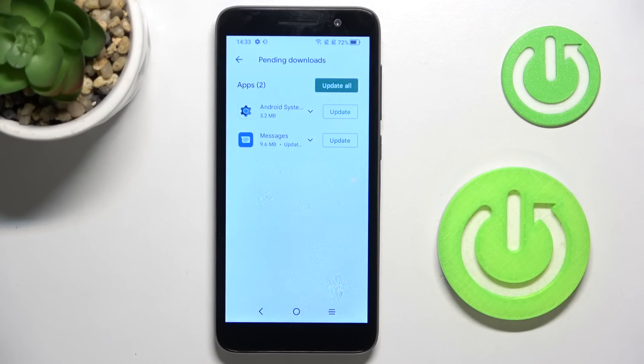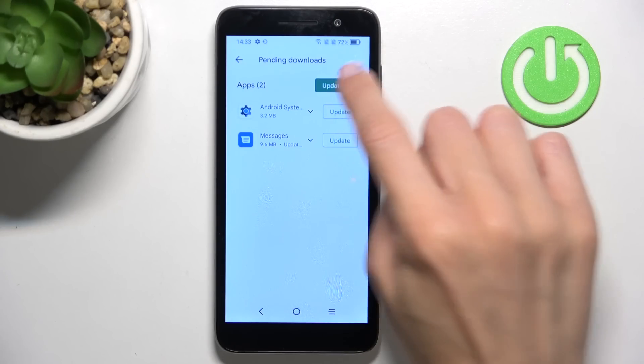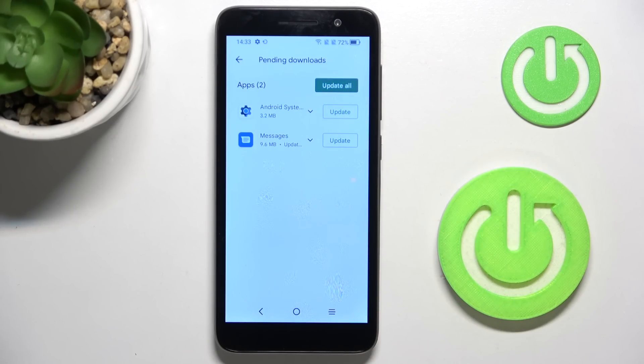If you'd like to update a particular application, just click on 'Update' right next to that app's icon. However, if you'd like to update all apps at once, just tap on 'Update All'.